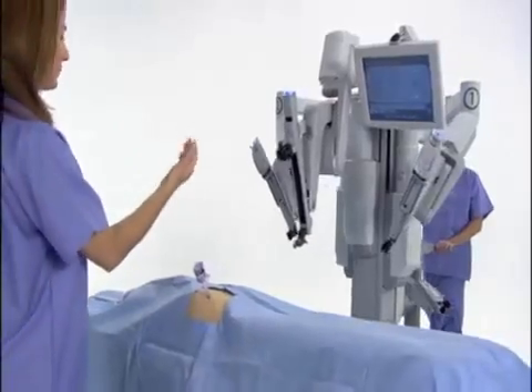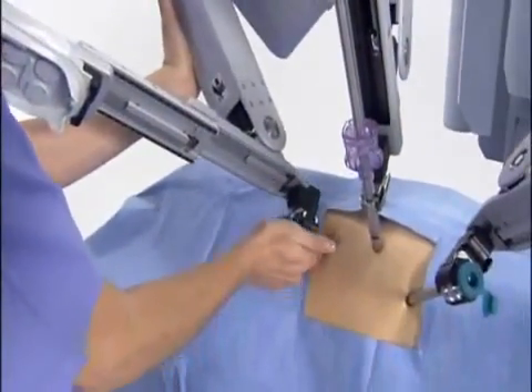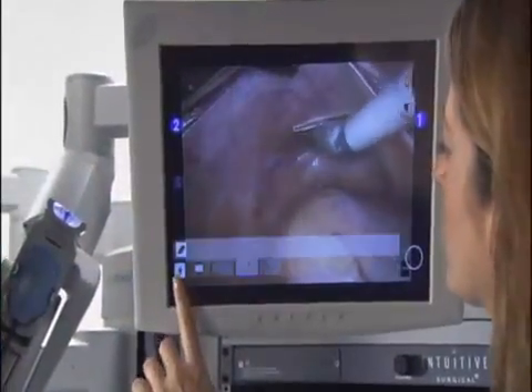DaVinci S provides fast, foolproof setup including a motorized patient cart for simplified docking, simple click-lock cannulas, rapid instrument exchange, and an intuitive touch screen interface.